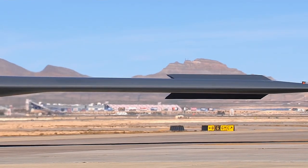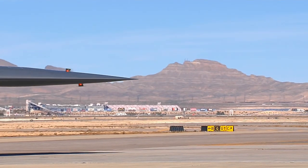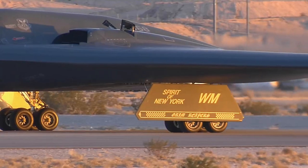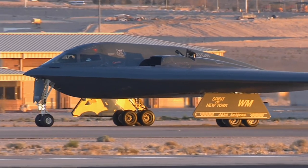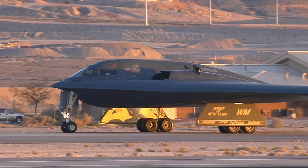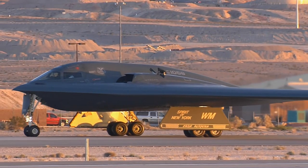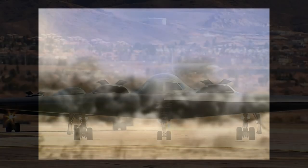Because of the B-2's extremely high cost, the U.S. cut production from a planned 132 aircraft to only 21. The B-2 made its first combat debut on March 24th, 1999, in Operation Allied Force. Two B-2s, after 16-hour flights from Whiteman Air Force Base, each dropped 16 GPS-aided bombs on Serb targets, scoring 32 direct hits. In October 2001, six B-2s opened the war in Afghanistan, flying sorties lasting more than 40 hours to hit al-Qaeda and Taliban targets. The B-2s also made huge contributions in Iraq in 2003 and in Libya in 2011.